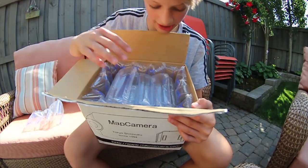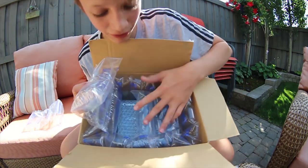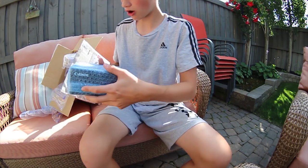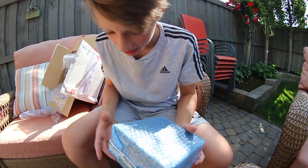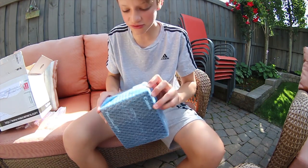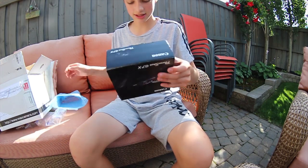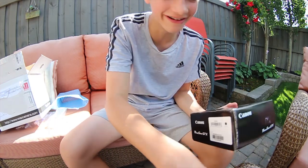One set of bubble wrap — good sign! I can see the box: we have an official Canon box, good sign number two. Map Camera — that's the shop I bought it from, all the way from Japan. They answered all my messages super quickly; I had a few questions about it. It says PowerShot G7X on the box. It's nice when you're buying used to have the original box — that's a neat feature. Canon G7X box, let's go!